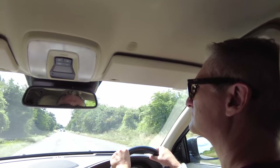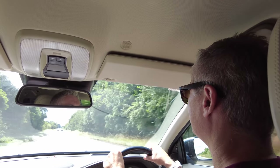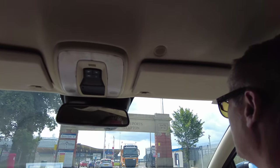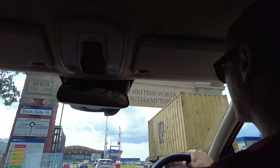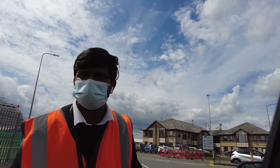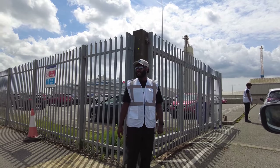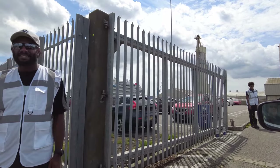We've just arrived in Southampton and we are going to the P&O Covid testing site. Before you go to the ship, P&O have set up a Covid test site where you drive to first, and then once you get the all clear on your test, you then drive to the cruise ship terminal.